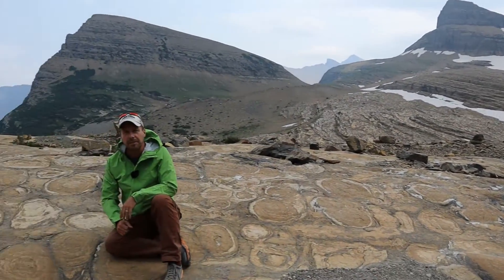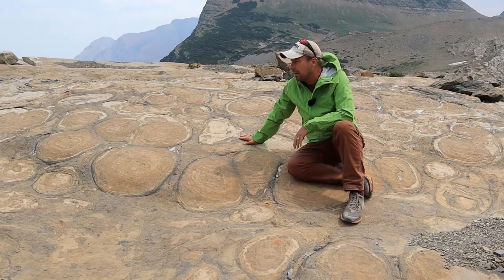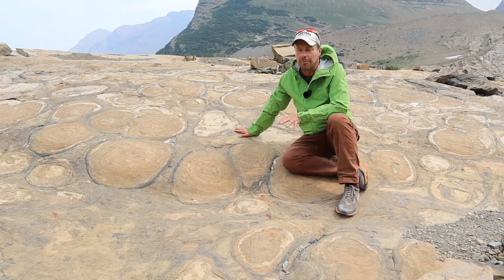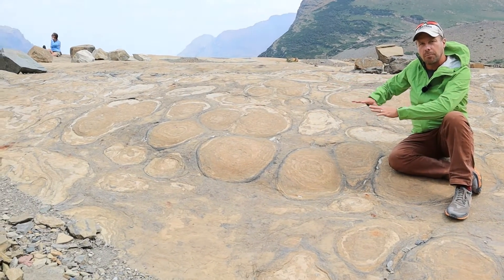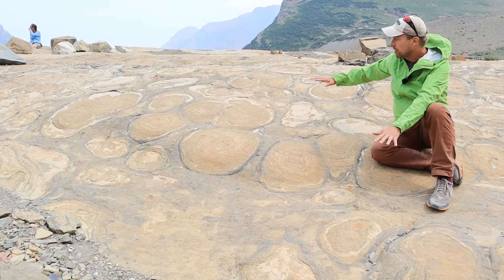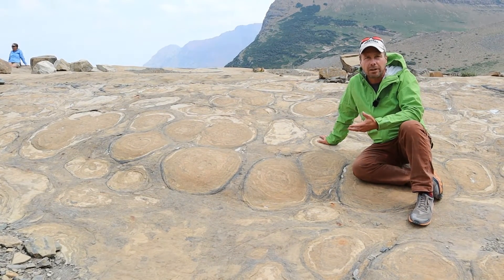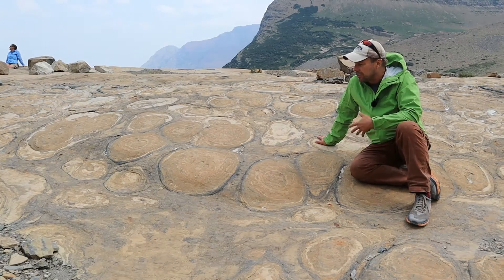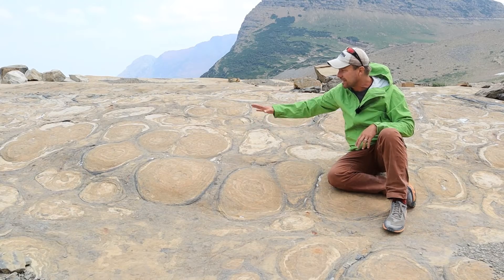We have stopped here to take a look at this extraordinary outcrop. These are among the best stromatolites I've ever seen in outcrop. We have a bedding plane view here — a plan view or map view looking at a horizontal cross-section through these ancient microbial mats. They had a dome-like structure, with internal laminations that are concentric.